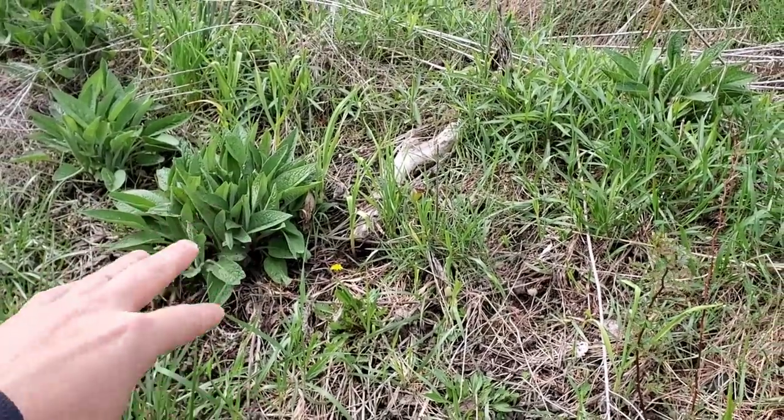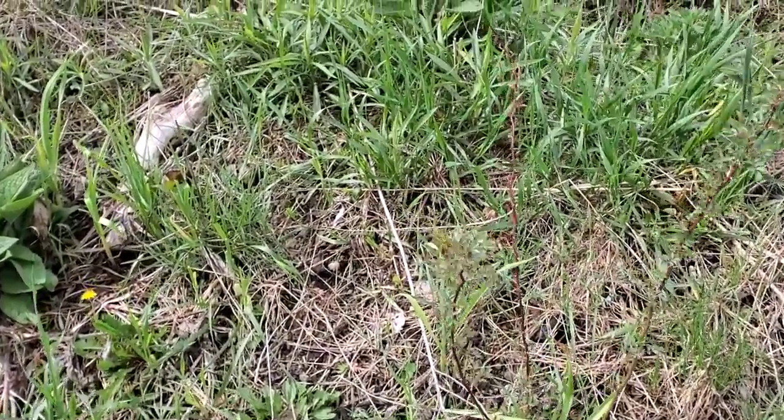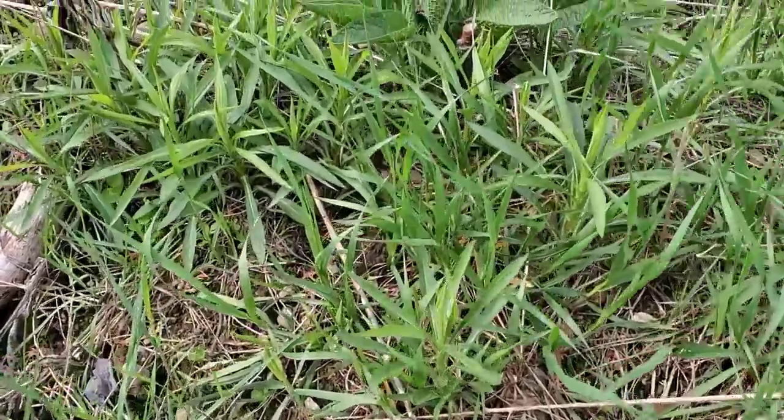Where the bare spot was, the grasses have crept right in and established on the side of the hill. Not all of these are grasses — I'm going to ID this one too. I believe this is goldenrod, which is a useful plant and a good pollinator.